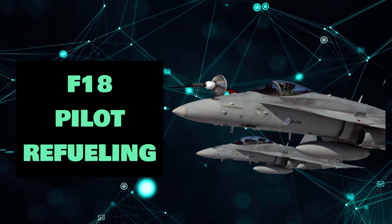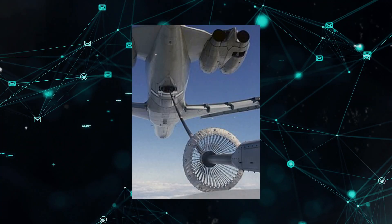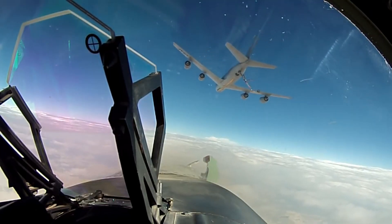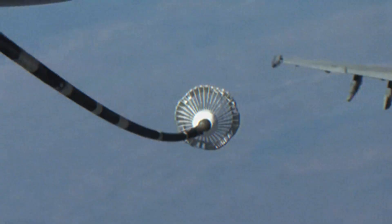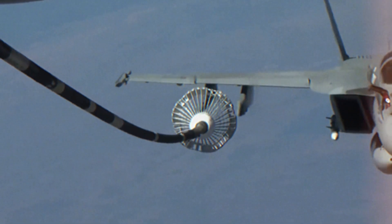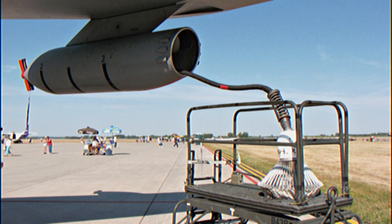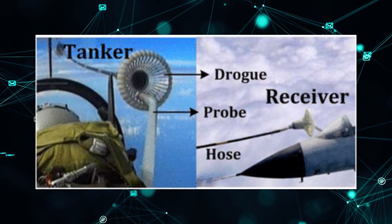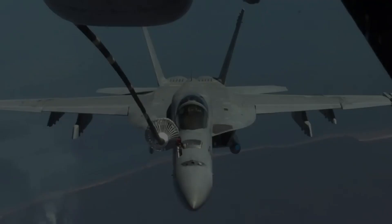F-18 Pilot Refueling. If an F-18 requires fuel in mid-air, no one likes to unwind the looped hose, so the military devised the probe and drogue method shown here. It makes use of a flexible pipe that extends from the tanker aircraft. The drogue, or basket, resembles a huge shuttlecock and connects to a flexible hose via a valve. The drogue stabilizes the hose in motion and has a funnel for inserting the terminal of the aircraft probe through the hose.